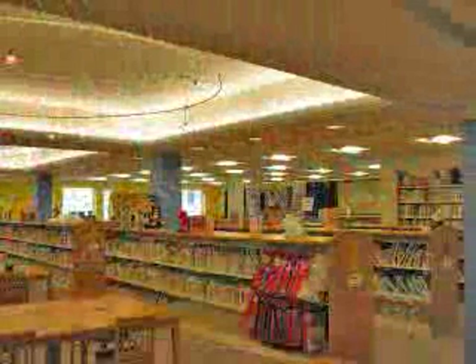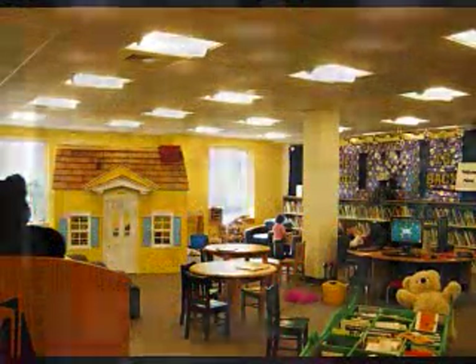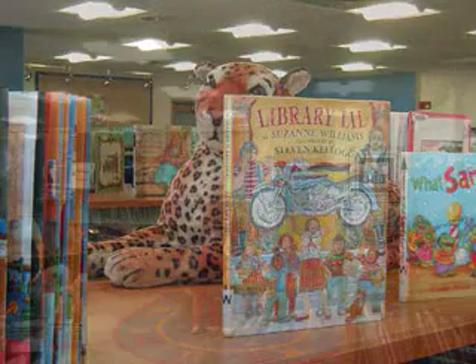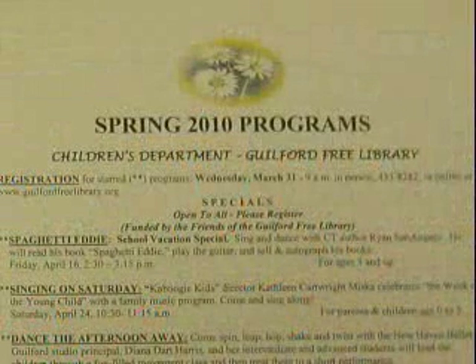Sandy Ruoff, the library director, has been at the Guilford Free Library for more than 30 years. The children's room is also on the first floor. Here you'll find all of the juvenile books — fiction, non-fiction, and picture books. The play area offers a fun introduction to the library for babies, toddlers, and preschoolers alike. There are many programs for children held throughout the year.